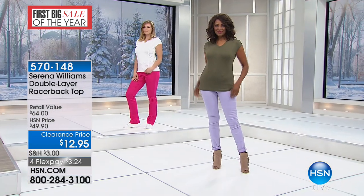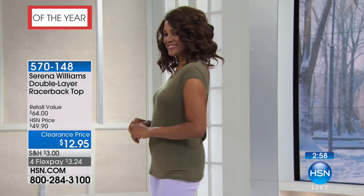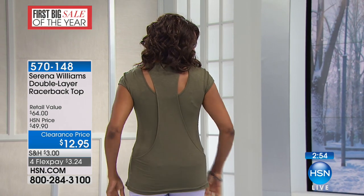And always, always, always a full 30-day unconditional money-back guarantee that goes along with everything that you're buying from us here. And even if it is clearance — and that is such an important detail.